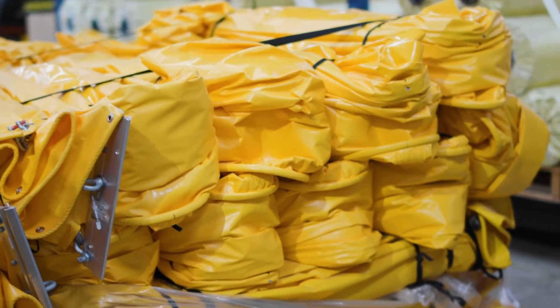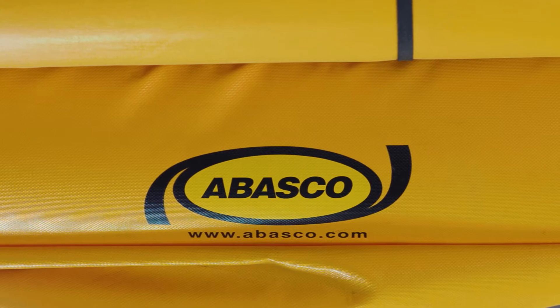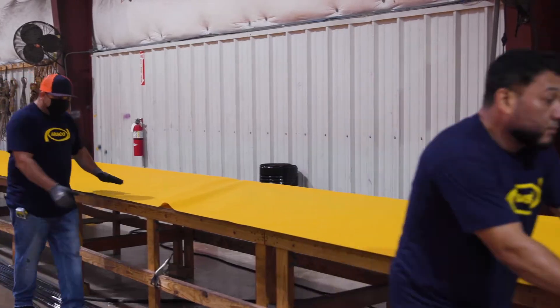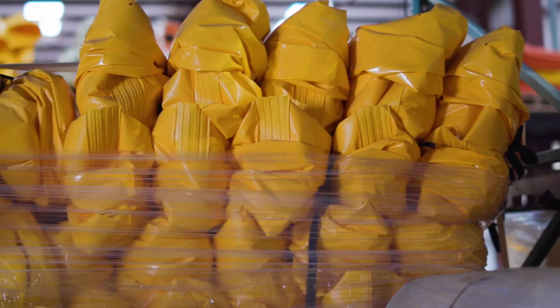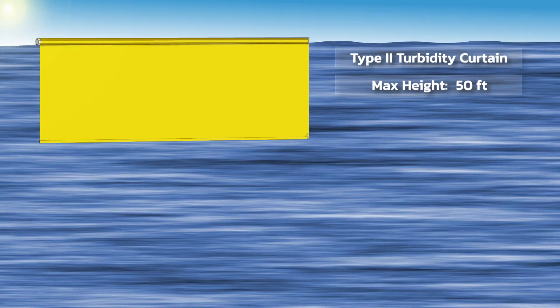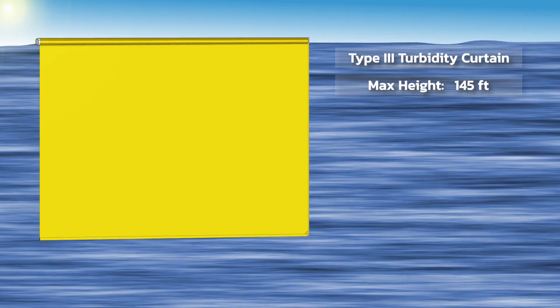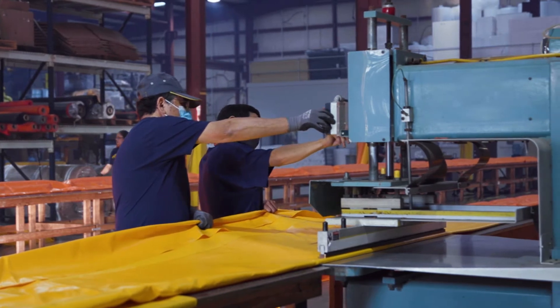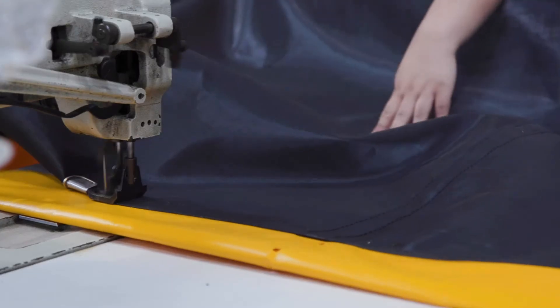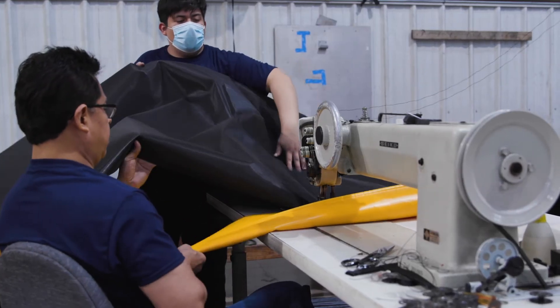When is a turbidity curtain more than just a turbidity curtain? When it has the Habasco name on it. Habasco's turbidity curtains can be manufactured with optional reinforced dress points, permeable or impermeable skirt fabrics, and come in type 1, 2, and 3 variations, depending on different applications and environmental variables. Going beyond industry standards, Habasco's turbidity curtains are also engineered to be up to 145 feet in depth. Utilizing specialized RF welding machines and a thermal welding process, our curtains are crafted with a double-lock stitch for superior strength and durability to endure even in high-flow environments.